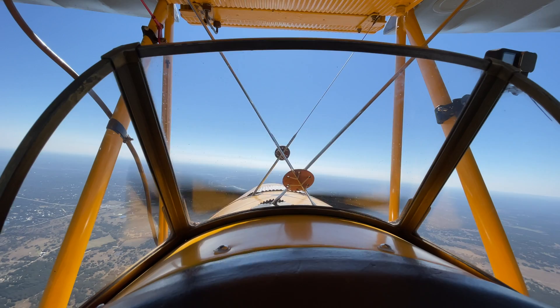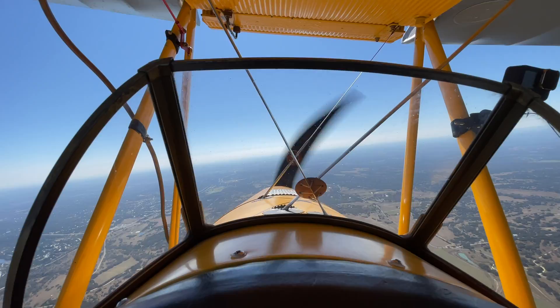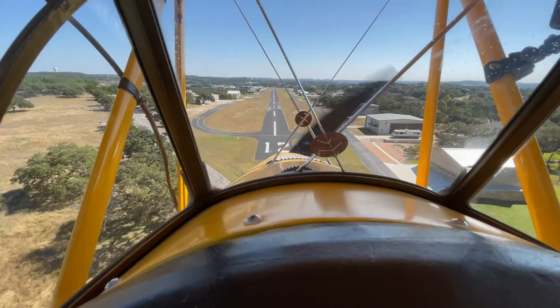Brian was an amazing instructor and provided an incredible learning experience in an airplane that was a true honor to fly. After this experience, I can't recommend enough to all pilots that getting some spin training will make you a safer, more skilled aviator — and who doesn't want that?